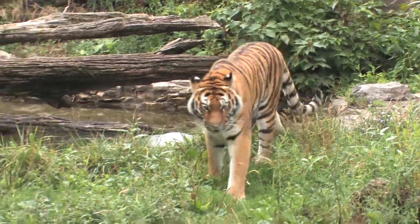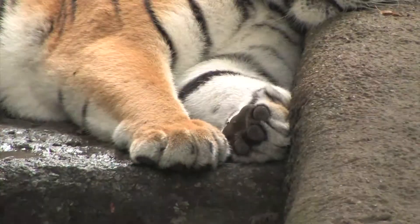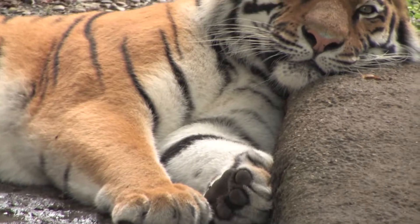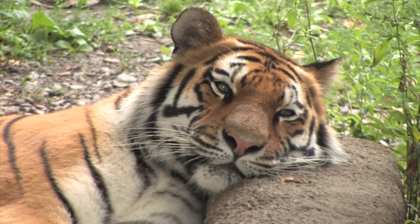Siberian tigers are biologically adapted to live in the cold. They have thicker fur than other tiger species, and it's a little thicker on their paws as well. They are acclimated to our summers in Buffalo and can live in warmer temperatures, but in Russia it can get very cold — up to minus forty degrees Fahrenheit.